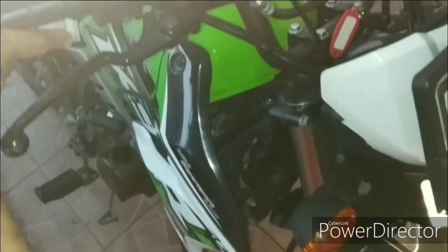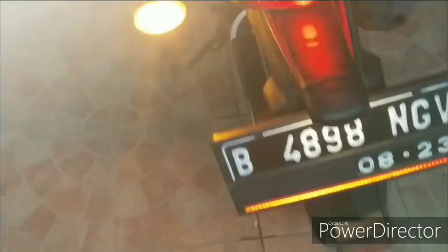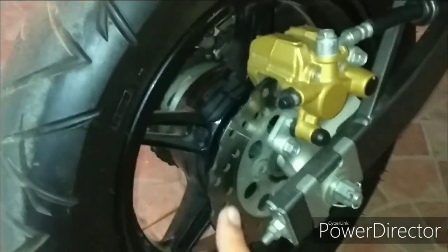Untuk tampilan dari depannya cukup, sangat motor kecil kelas 110cc. Ini sudah dilengkapi dengan disk brake.